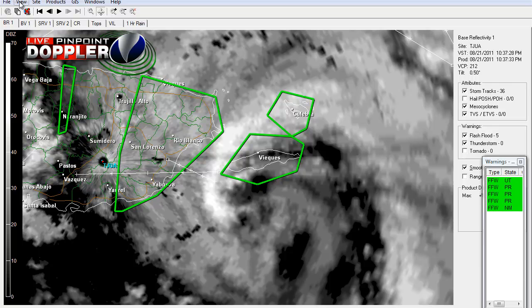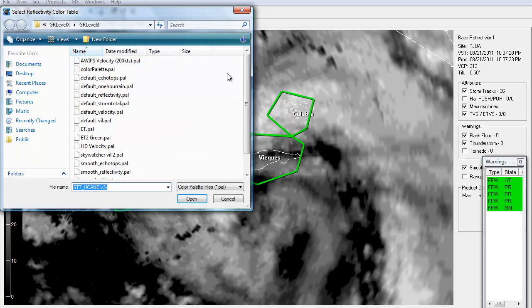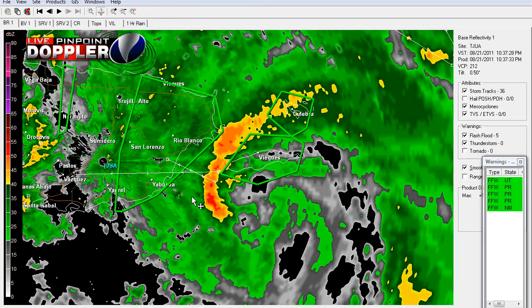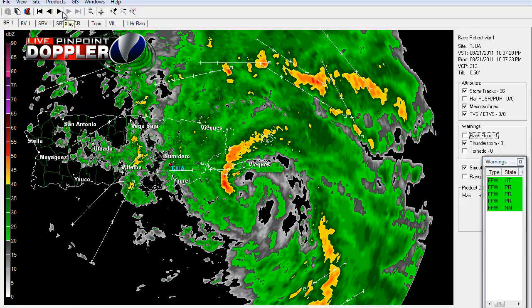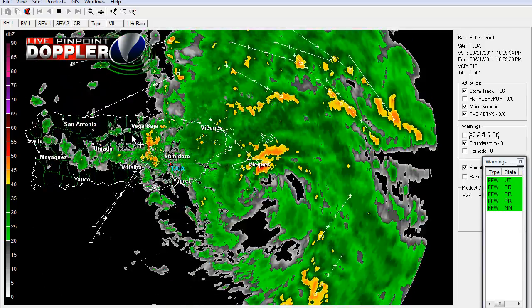Let's pull up another reflectivity image — here we go with a color palette. As you can clearly see, this is dumping a lot of rain. Just in this eye wall area — let me turn off the flash flood warnings here — you can clearly see here's the eye wall of the storm. Let's animate this and update the archives.